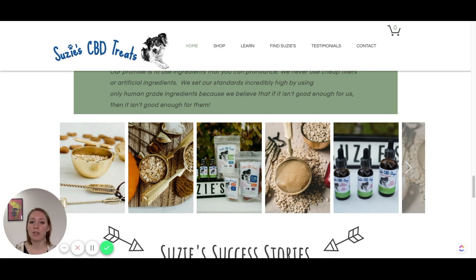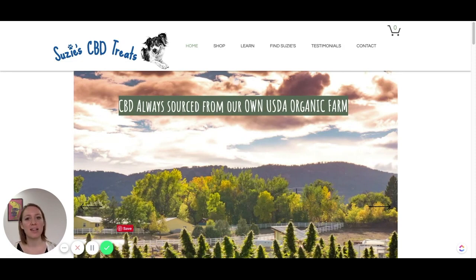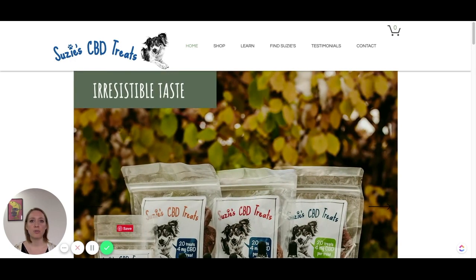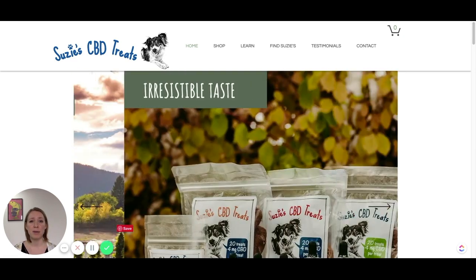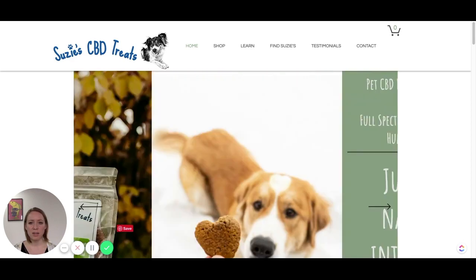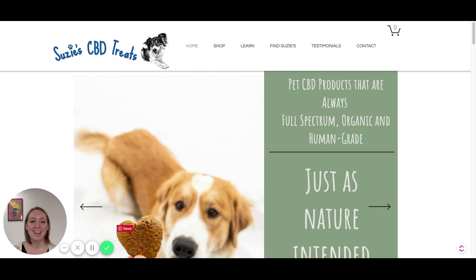Since we started talking about images, I want to go back to the top of the page and critically address the slider. Sliders tend not to work in 99% of cases. There is a small percentage where it makes sense to test one — when you have a variety of products and want to show multiple options — but even then they tend to perform really badly in tests. For this brand specifically, I think there's no sense in using a slider at all. It looks like you're not sure what you want to communicate. Please get rid of it right now, because it just confuses people.